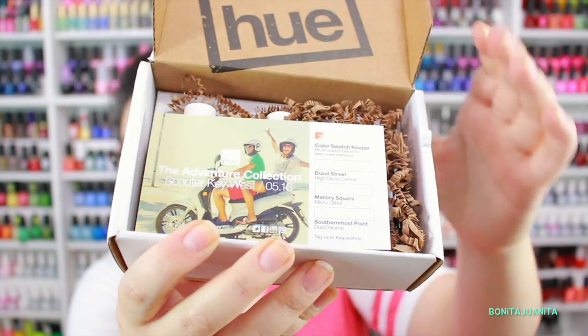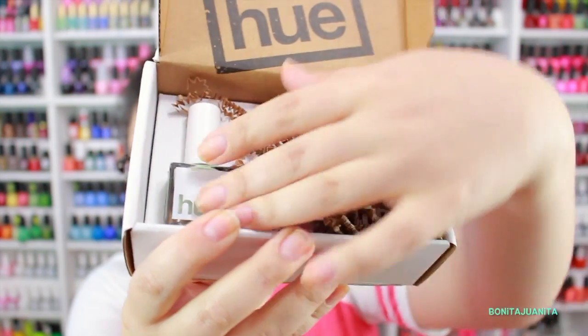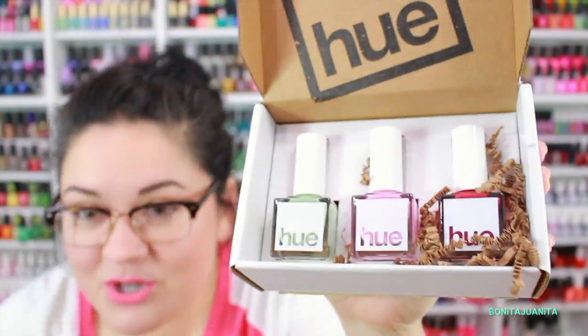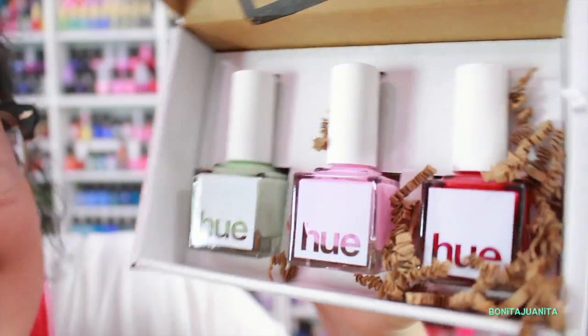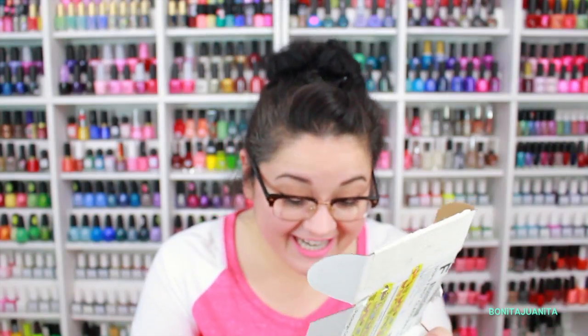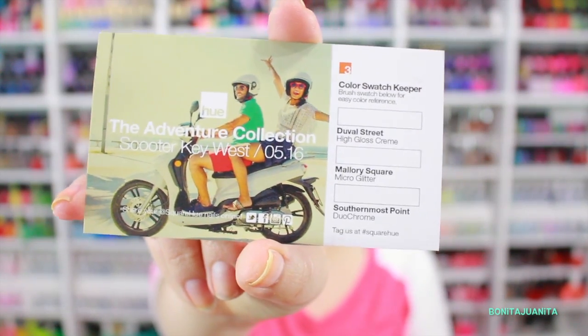Okay, so there's our card. Oh, they changed the worms! I can't see — I'm too far away from the camera. Whoa! This is so pretty! Okay, calm down. So here is our card with the teaser picture, and then we've got our live swatches on the side.